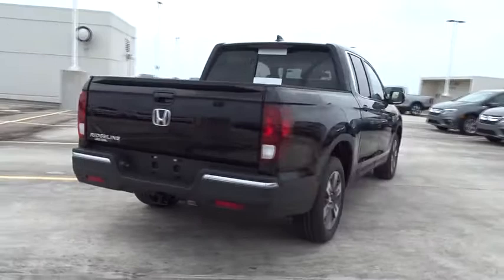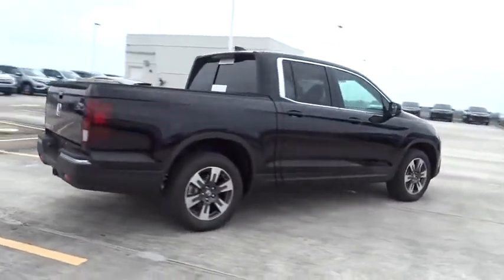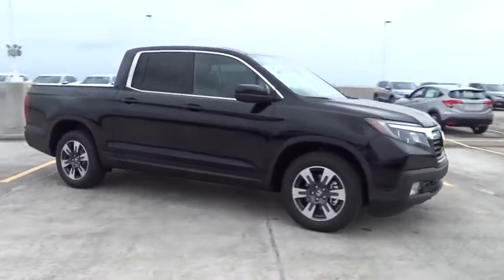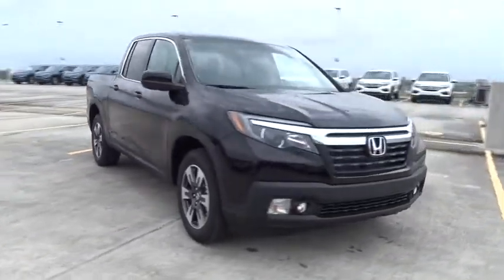Traction control, remote engine start, stability control, Bluetooth, front wheel drive, automatic transmission, cruise control, heated driver seats, fog lamps, power windows.